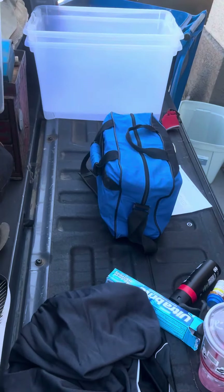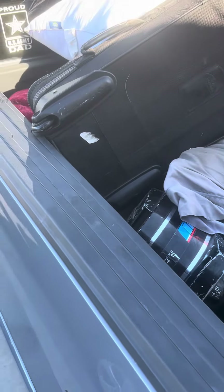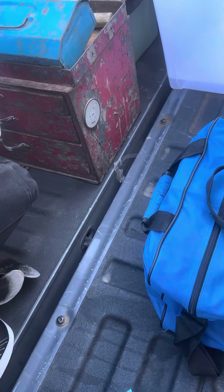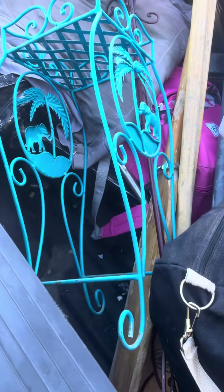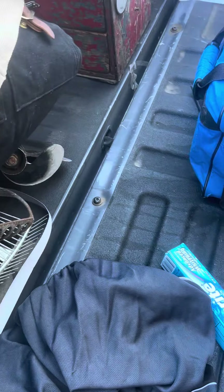Hey, welcome back to the Bullhead Picker. I loaded my truck — I haven't gone through anything yet. There's one of the boat motors down there, and the wooden metal heavy-ass toolbox. Anyway, here's the first bag — second bag actually.